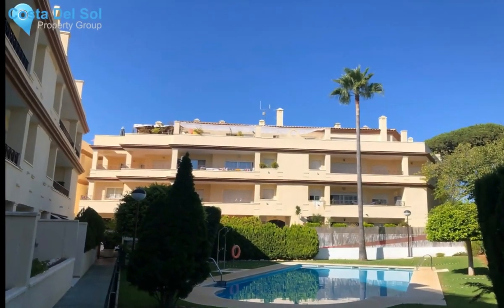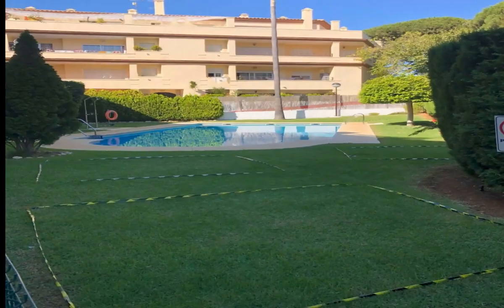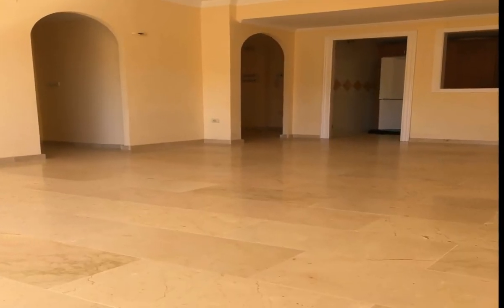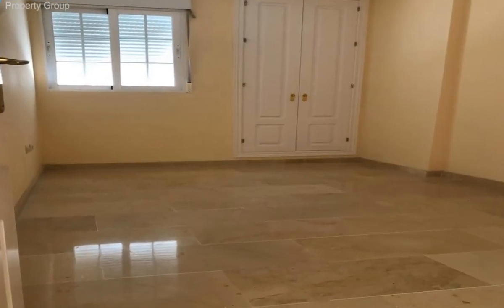Great investment opportunity. Good apartment located in the Elviria area, near the beach about 5 minutes walk. Close to all the services that the Elviria area presents: bars, restaurants, shops, supermarkets.